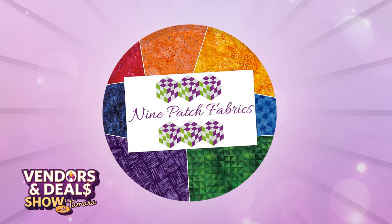Our first guest today is Anne Winchel from Nine Patch Fabrics. She's been a longtime vendor at our shows, and we've so enjoyed her wonderful booth — so many colors, and lots of fun things to do. Welcome, Anne. Thank you, Tamara. It's so great to see you.